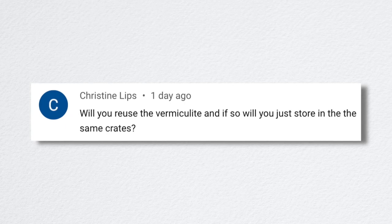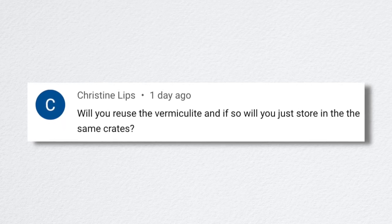Christine asked, 'Will you reuse the vermiculite? And if so, will you store it in the same crates?' I do intend on reusing the vermiculite so long as there hasn't been a problem — like if I had some weird infestation in one of the crates, like fungus gnats, I probably wouldn't save it. But I'll make sure it's reasonably dry and then bag it up. I probably won't keep it in the same crates because I can store those crates in a more efficient manner.